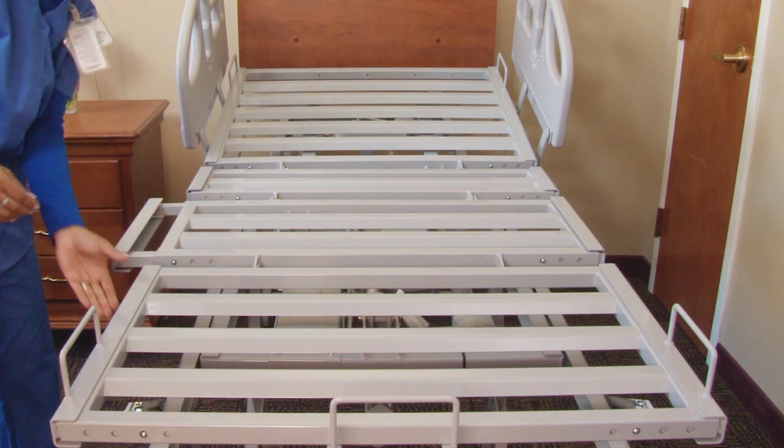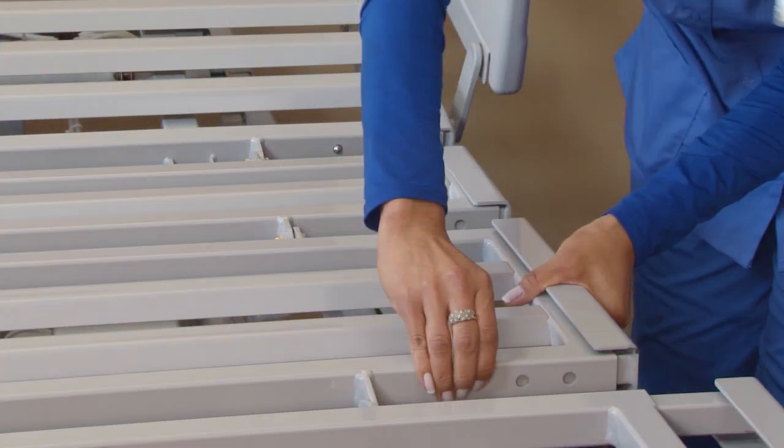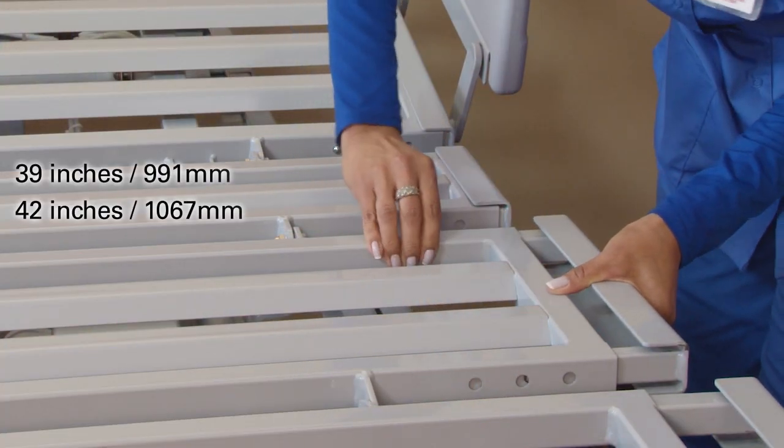This includes Ready Wide, the tool-less two-click integrated expansion which provides easy optional sleep surface extension to 39 or 42 inches.